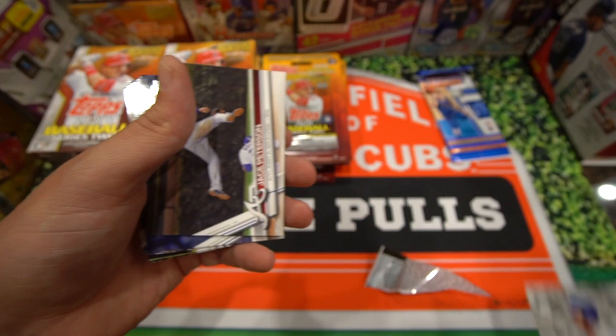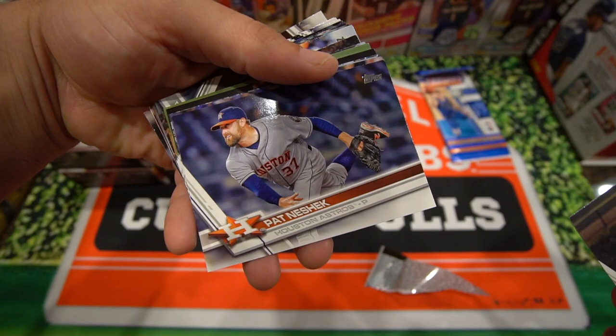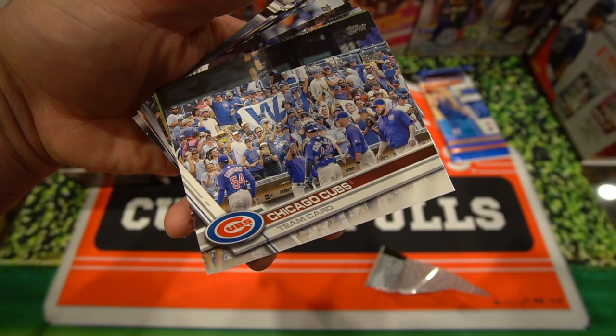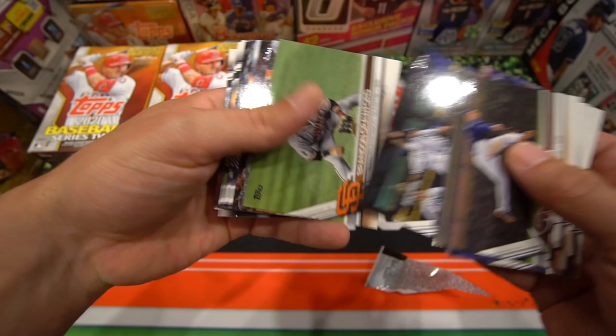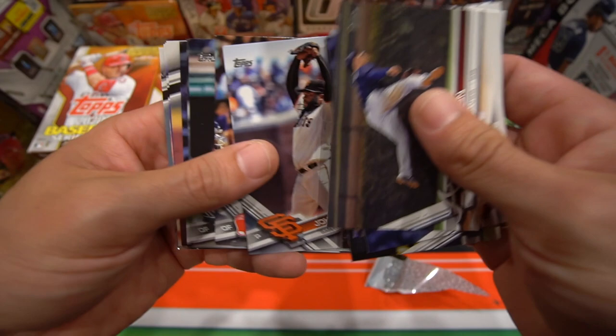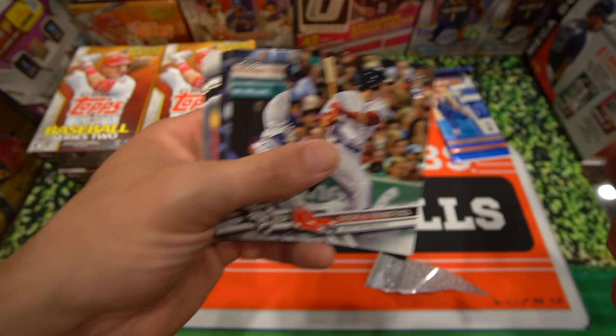Hank Aaron Award — so that's cool, lots of Cubs in this. Jace Peterson. Pat Neshek. Wade Davis — former Cub. Chicago Cubs team card — that's a cool one, especially because this is the year they won the World Series. Tampa Bay Rays team card. Brandon Crawford with these horizontal cards. Baltimore Orioles. Arizona Diamondbacks. Johnny Cueto. Andrew Benintendi rookie card — that is a nice one guys, go ahead and set him to the side.